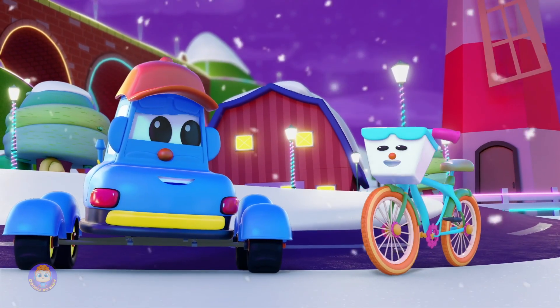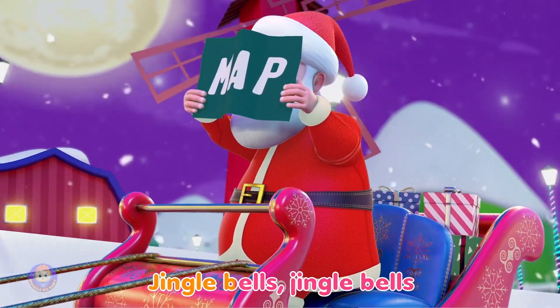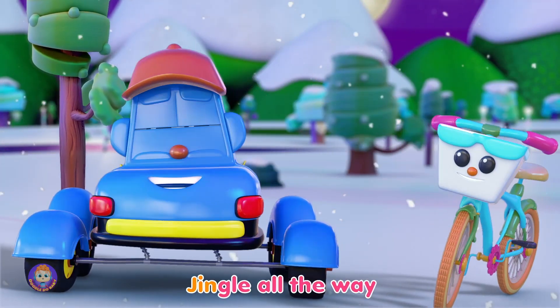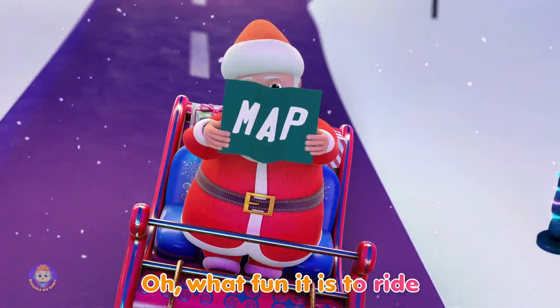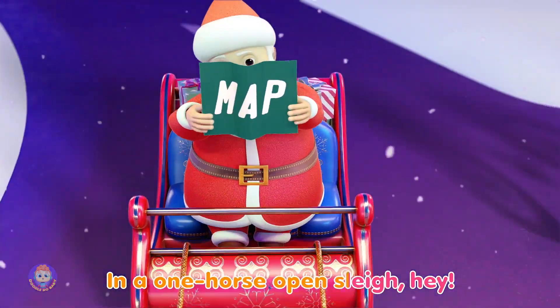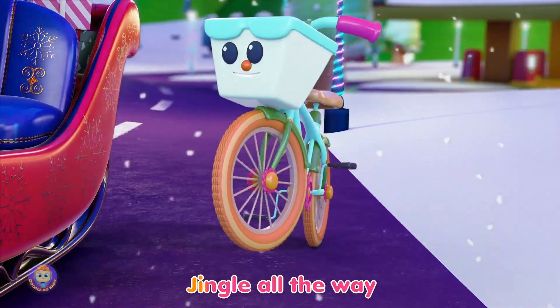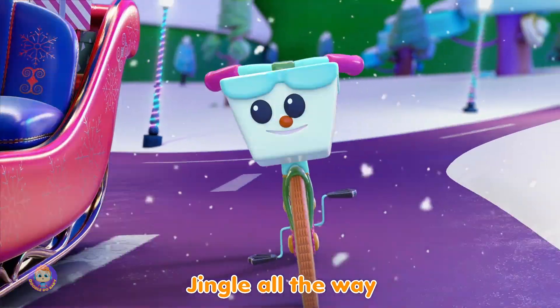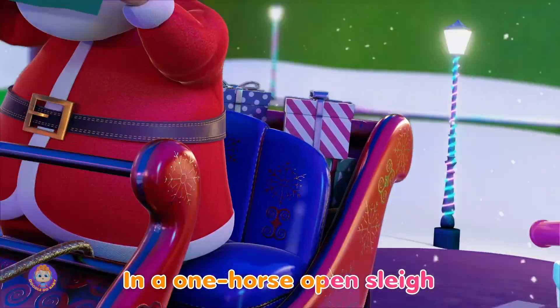It's my favorite time of year! Ho, ho, ho! Jingle bells! Jingle all the way! Oh, what fun it is to ride in a one-horse open sleigh! Hey! Jingle bells! Jingle bells! Jingle all the way! Oh, what fun it is to ride in a one-horse open sleigh!